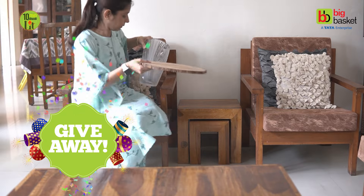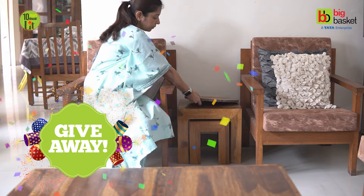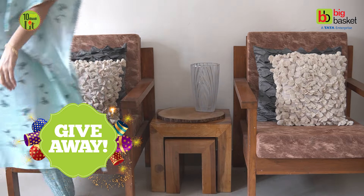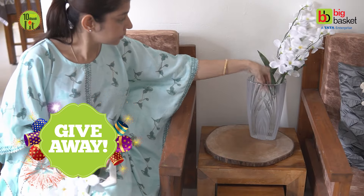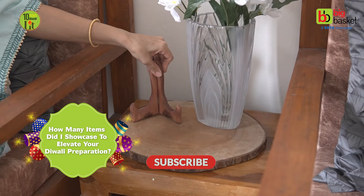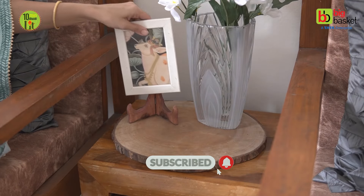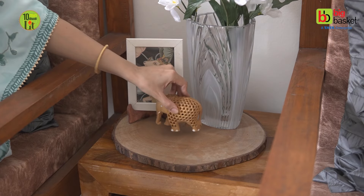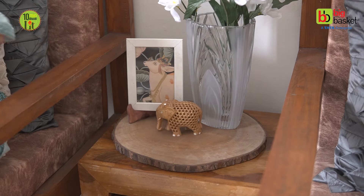Here is a fun giveaway challenge for you all to get a chance to win an exciting voucher from BigBasket. After watching the video, please write in the comments how many items I showcase to elevate your Diwali prep. Don't forget to subscribe to the BigBasket YouTube channel to meet the basic eligibility requirements for winning the voucher.